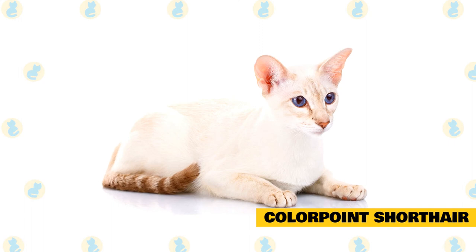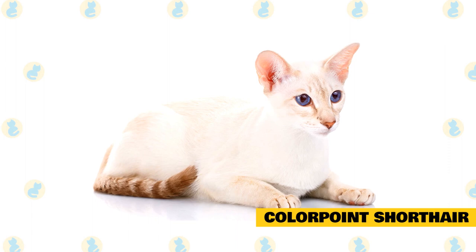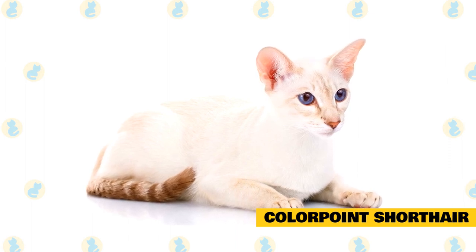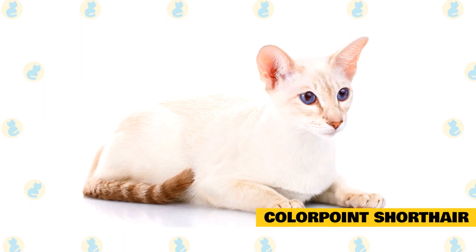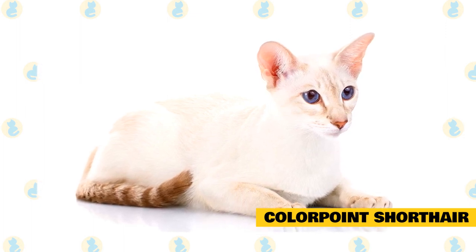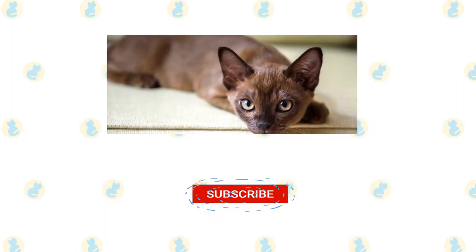Colorpoint Shorthair: a close relative of the Siamese, Colorpoint Shorthairs have a short, sleek coat that requires little grooming and sheds minimally. Color points are talkative and affectionate, so if you want a feline shadow who follows you around the house, this breed is a good option. They are also highly intelligent, and some even enjoy games like fetch.